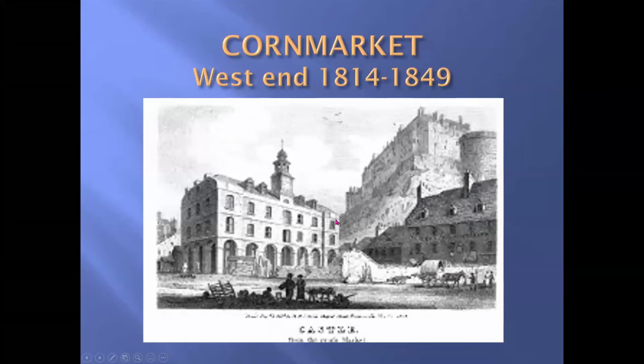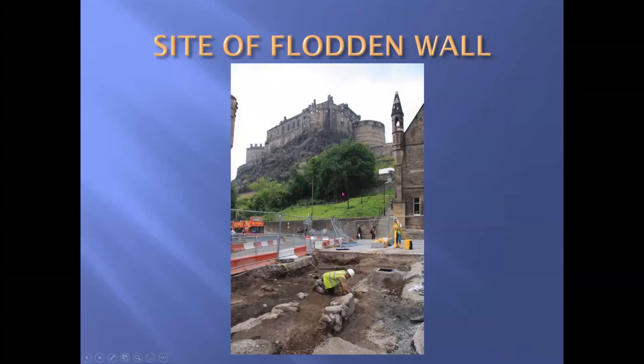This is the West End corn market, which was here from 1814 until 1849. The building apparently was considered very ugly, and so was demolished in 1849. The Flodden Wall comes down from the castle and crosses the west end of the Grassmarket.